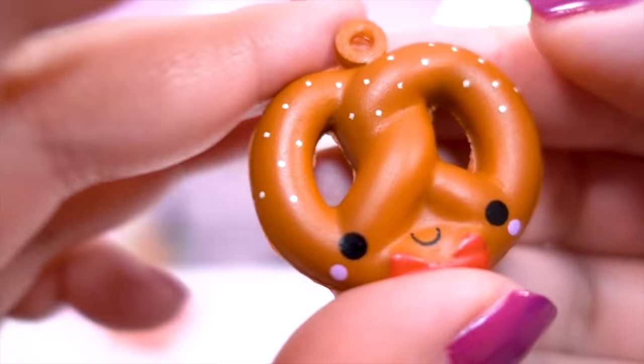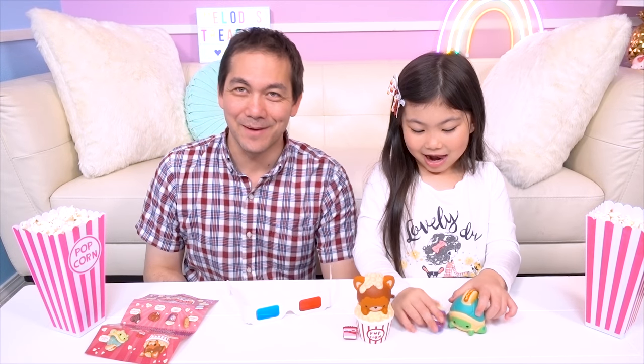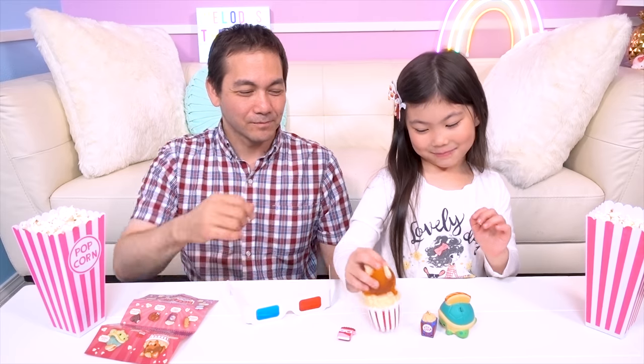That is so stinking cute! I need the popcorn! I'm eating my popcorn!